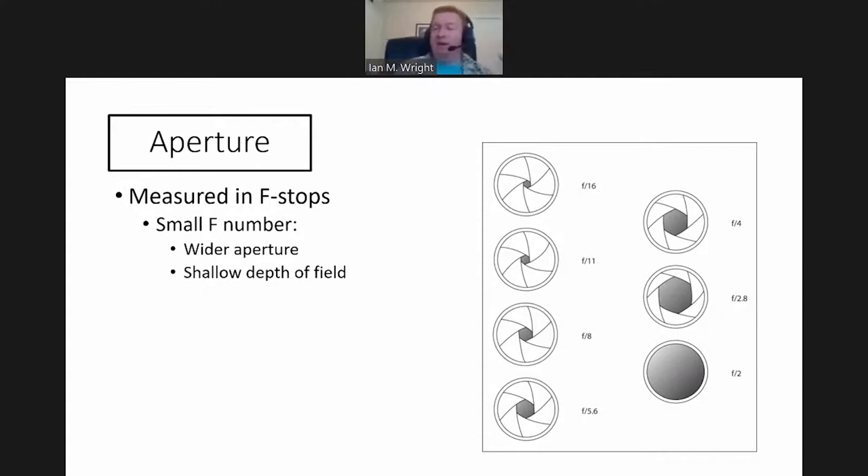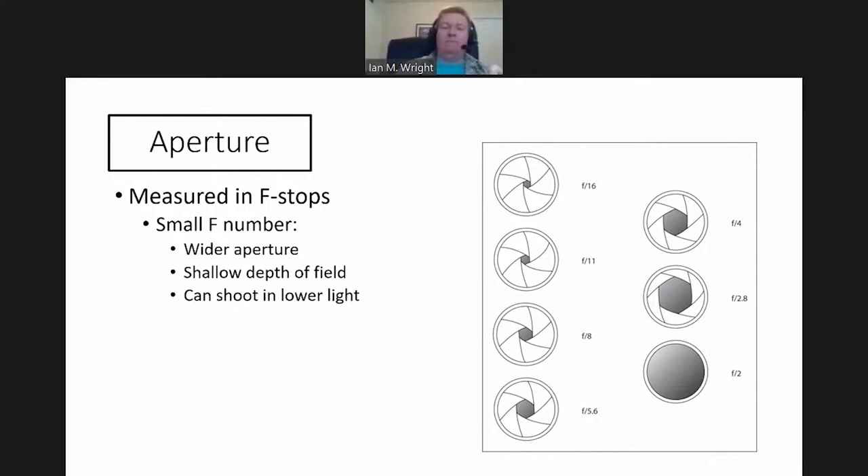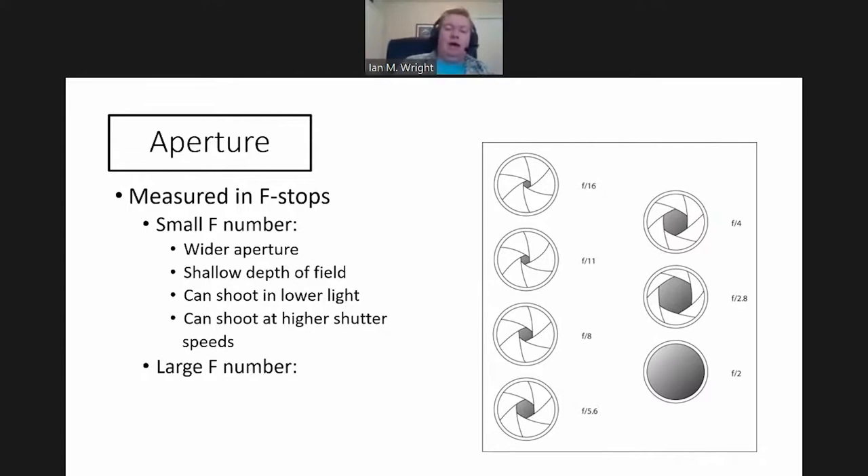You want to blow out the background — get this clear bokeh behind you. So a small F number, a big wide aperture, lets you shoot in lower light or at higher shutter speeds. Larger F numbers — up at F16 — is usually where we live in macro photography, because we're trying to maximize as much depth of field as we can. If you've ever looked through a microscope, that's the physics we're battling. When photographing a small ant, you only have this narrow slice of focus. Upping the aperture to F16 gives us a little bit more depth of field and more in focus from foreground to background.